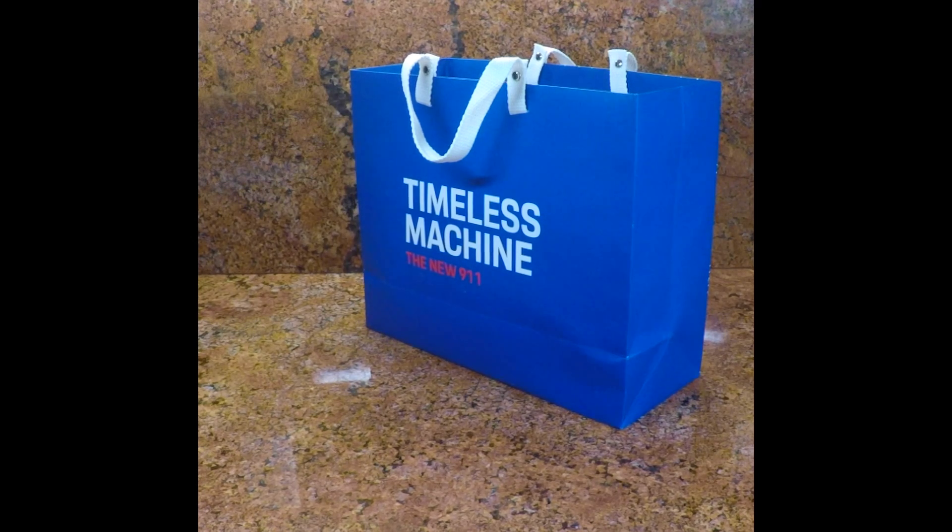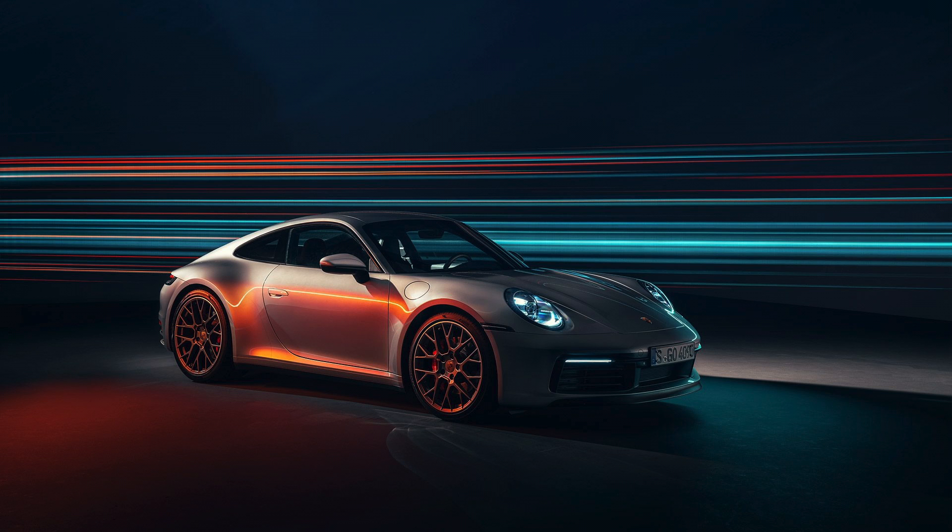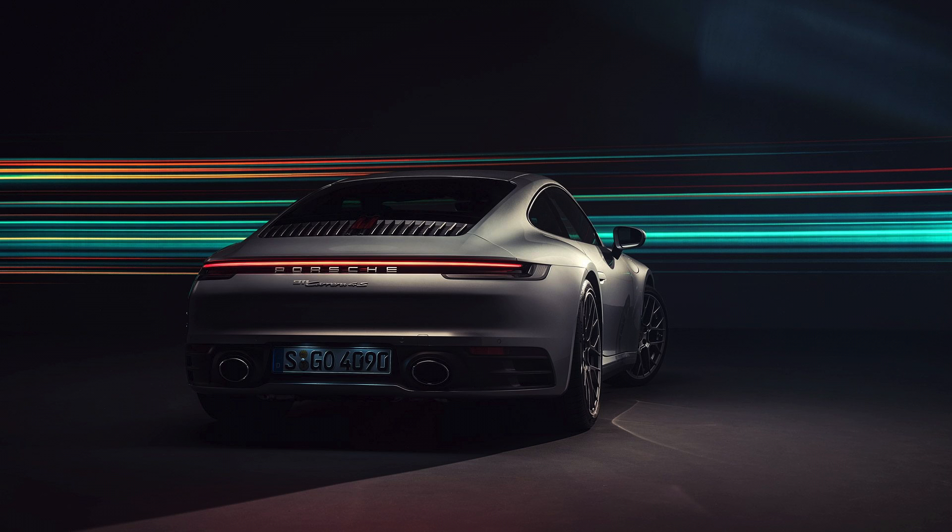Welcome to Six Shift Studios. This is a review of the Porsche Timeless Machine press kit from the new Porsche 911 992 from 2020. This press kit was given out on the launch of the new 911.